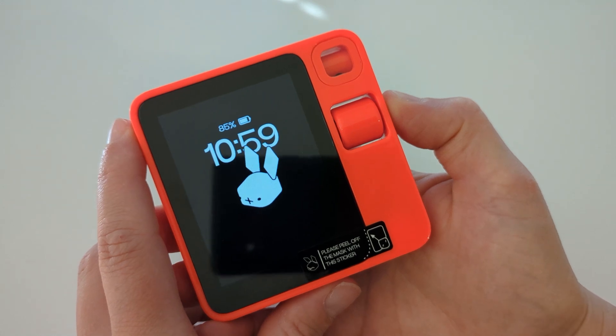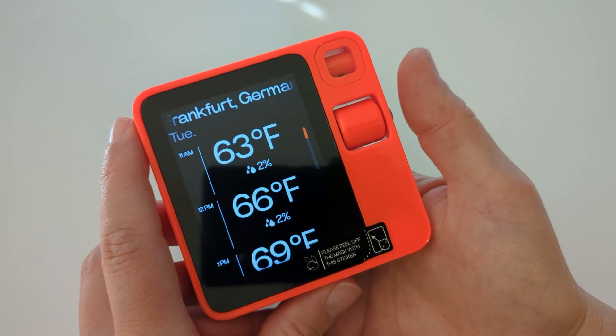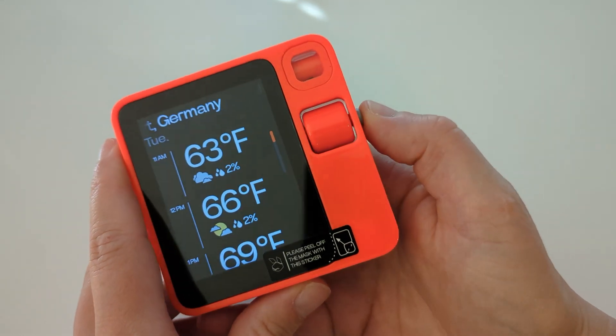Let's try that out right away. Beta rabbit, how is the weather in Frankfurt? The device responded: 'Checking weather in Frankfurt. The weather in Frankfurt on Tuesday is cloudy with 63 degrees Fahrenheit.'